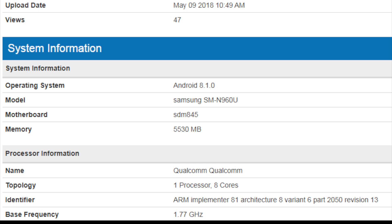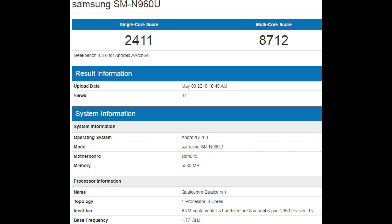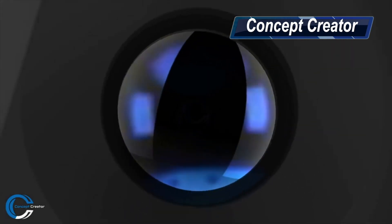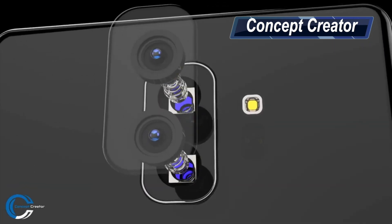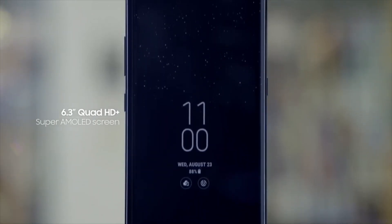The Galaxy Note 9 SM-960U achieved a higher score in the single core test — 2411. The multi-core score dropped a total of 94 points, however. It's unclear what caused the multi-core reading to dip, but it's likely because the unit was tested running pre-production software, which is often unstable and not best optimized for benchmark simulations.